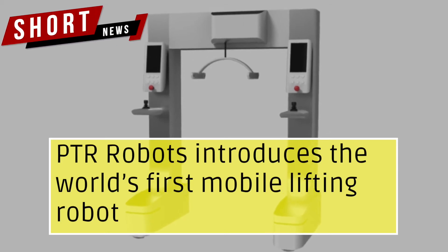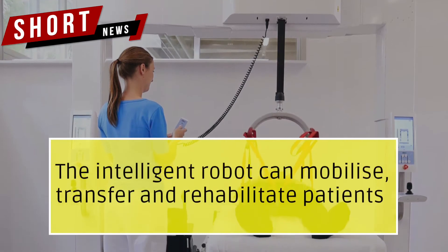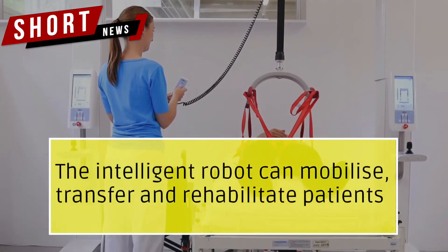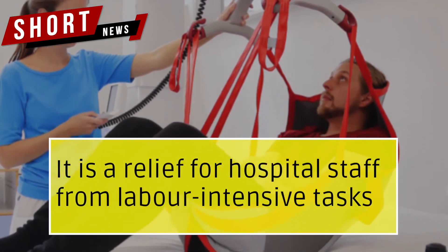PTR Robots introduces the world's first mobile lifting robot. The intelligent robot can mobilize, transfer and rehabilitate patients. It is a relief for hospital staff from labor-intensive tasks.